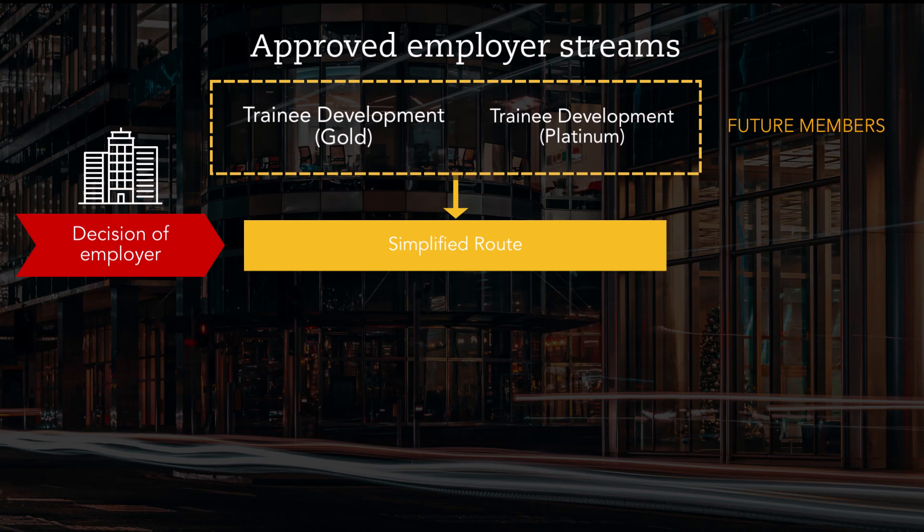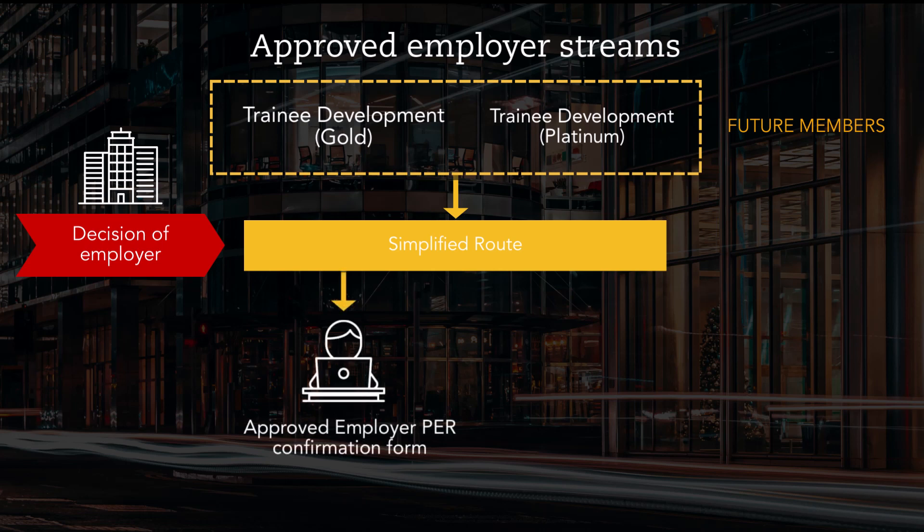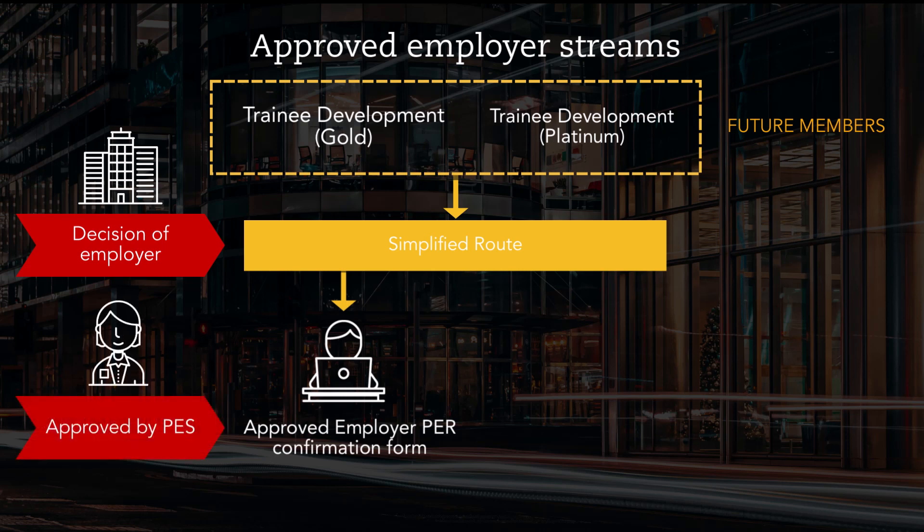If this is permitted, you'll simply complete a short form detailing your completed performance objectives, either when you're ready to apply for ACCA membership or when you leave the approved employer. This form will be verified by your nominated practical experience supervisor (PES). There is no set amount of time you need to work for an ACCA approved employer in order to follow this simplified route.